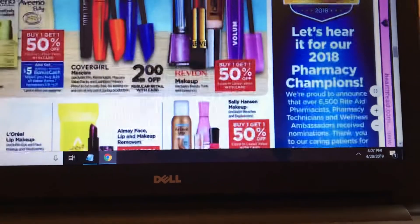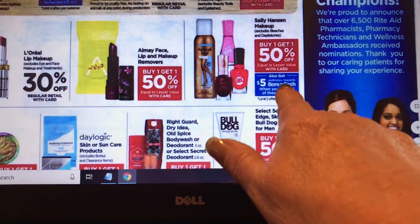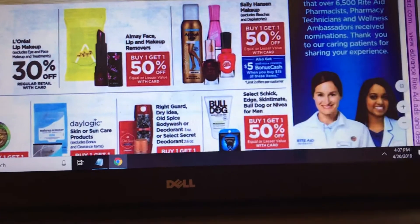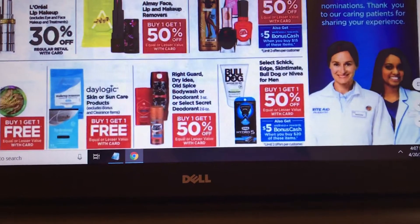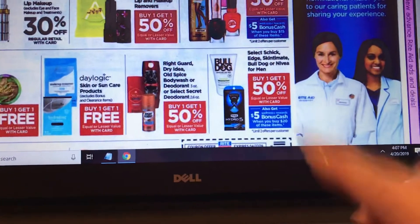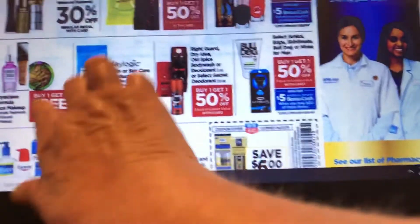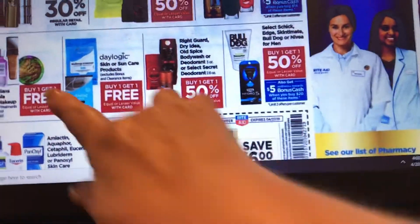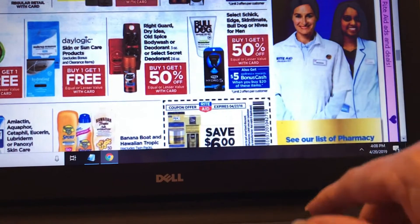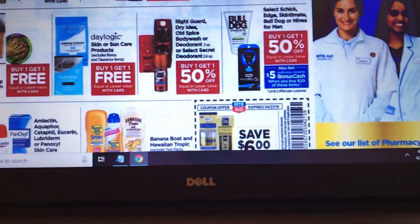Revlon is buy one get one 50% off and we do have coupons for that, so I'm going to look at that deal. Sally Hansen makeup and nail polish is buy one get one 50% off — when you spend $15 you get back $5, and I have dollar off coupons on the nail and airbrush products. Almay is buy one get one 50% off and makeup removers count for that deal. Physician's Formula is buy one get one 50% free, Day Logic skin as well. Right Guard is buy one get one 50% off, and I have a $2 coupon for Bulldog.